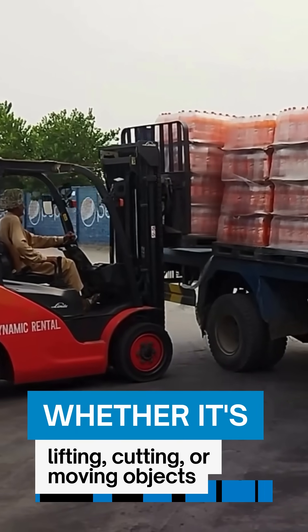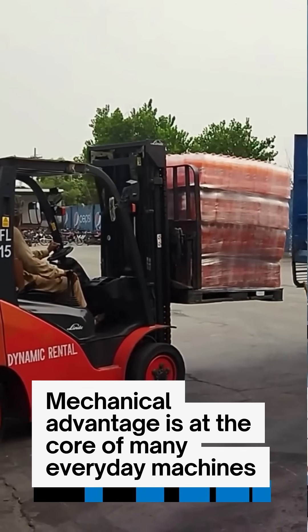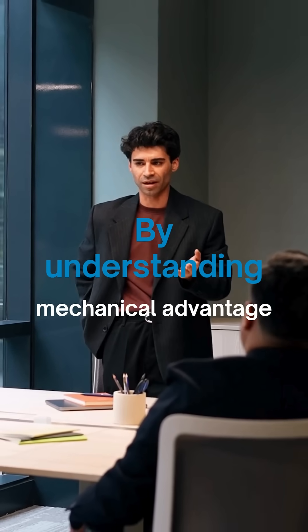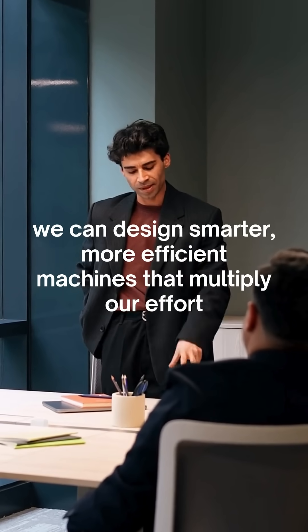Whether it's lifting, cutting or moving objects, mechanical advantage is at the core of many everyday machines. By understanding mechanical advantage, we can design smarter, more efficient machines that multiply our efforts.